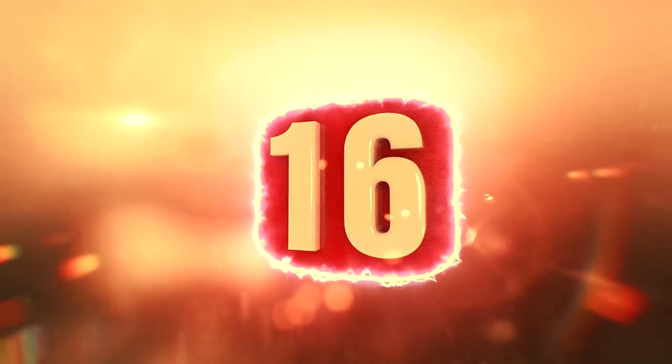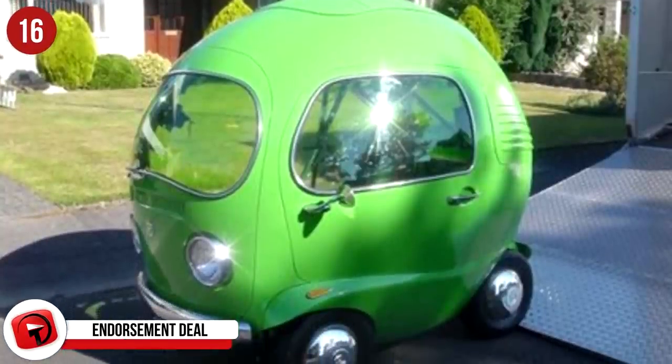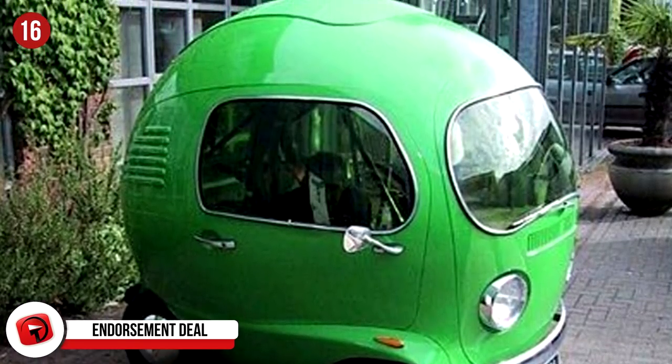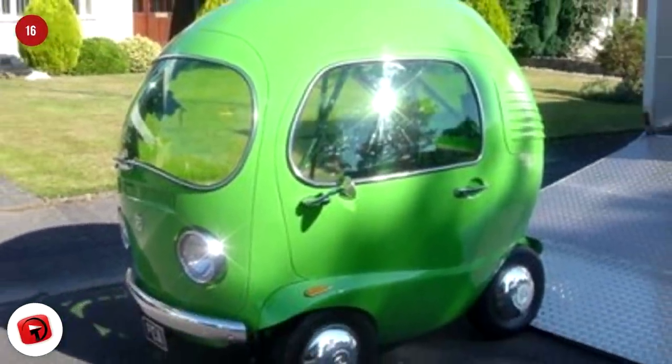#16: Endorsement Deal. This little car is tiny but mighty — and by mighty, we mean a moving advertisement for Google and Apple. Green Granny Smith apples are too bitter for our liking, and we think it would look better in red. But we heard car insurance is higher for cars with a red paint job.